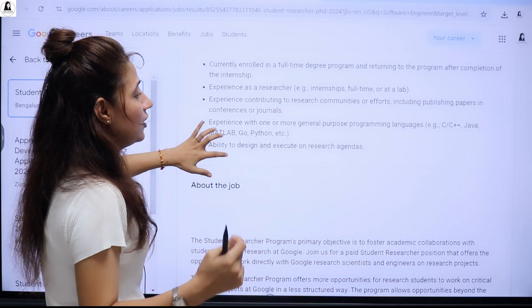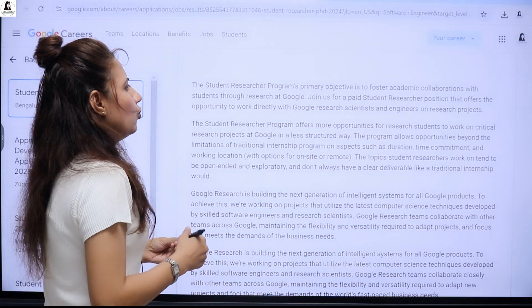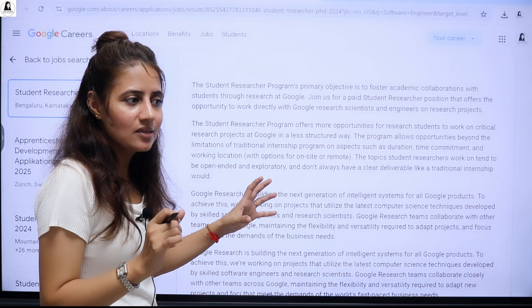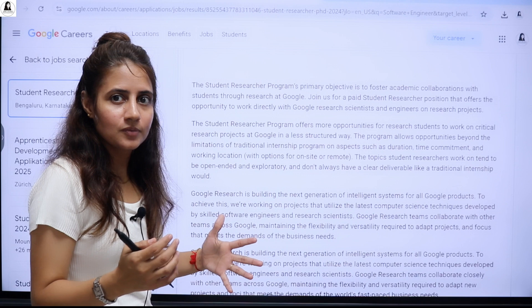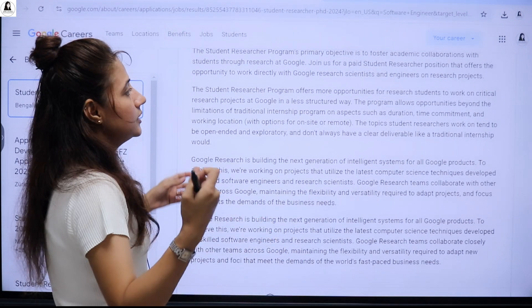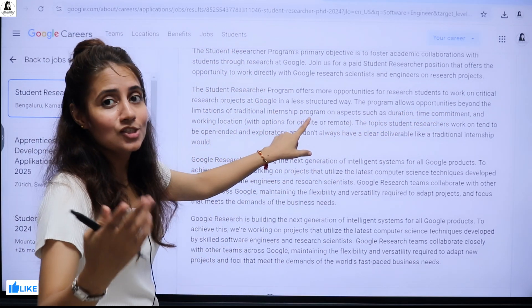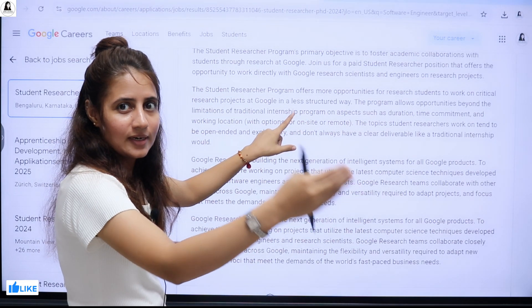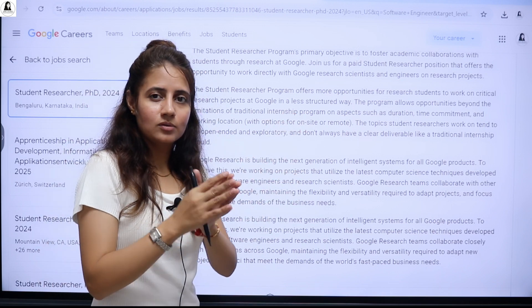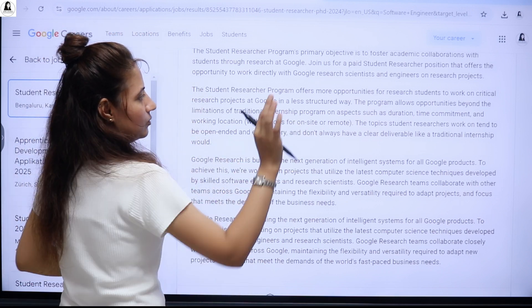If you get selected, you will have a chance to work directly with Google research scientists and engineers on research projects — a great opportunity to learn and add value to your resume. It's beyond the limitations of a traditional internship; there's no fixed deadline to submit something. One more important point: you will have the option to work both on-site as well as remotely.